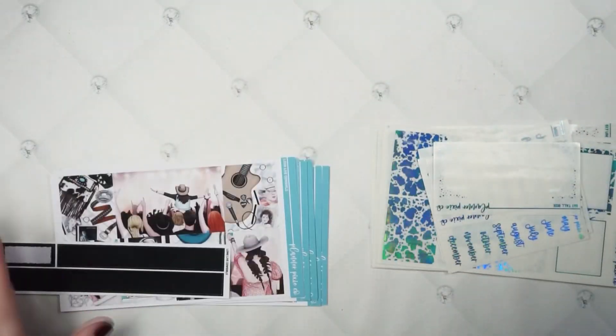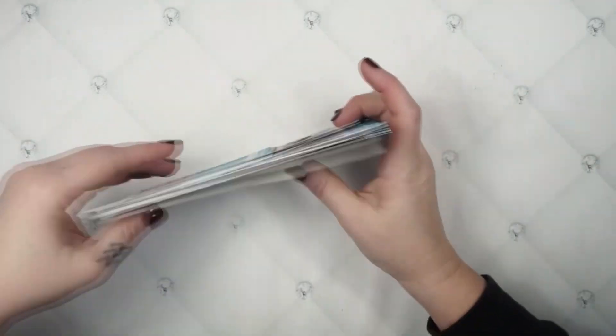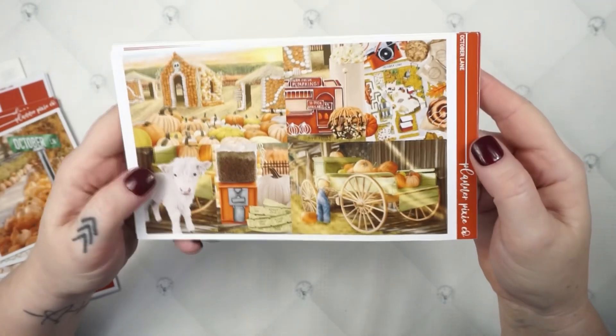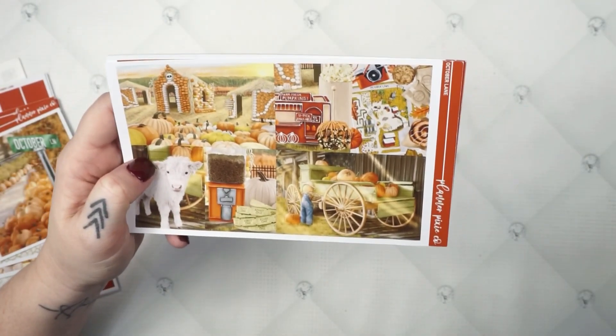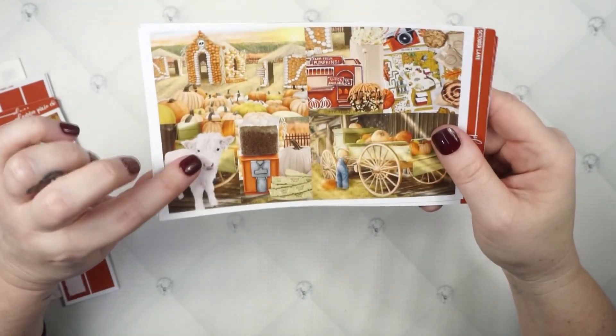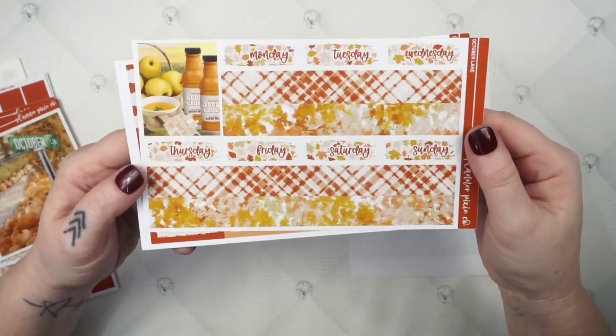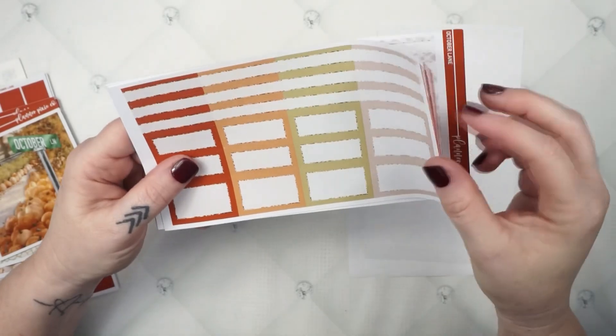We got one more for September, and I'm so glad to be out of summery kits, honestly — so close to the spooky spreads. The 25th through October 1st, I'm using October Lane. This is the same art from the monthly, only in the weekly version. Just look how pretty — I love this so much. I'm obsessed. The colors — it's just everything fall you could ever dream of. It's so pretty.